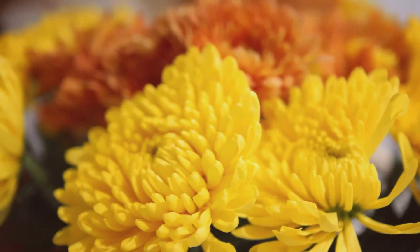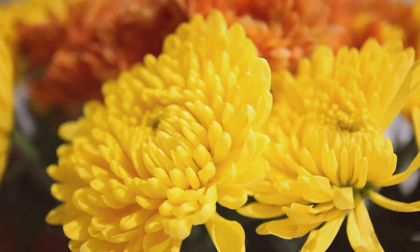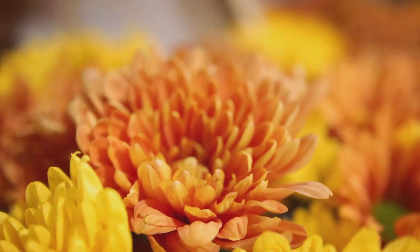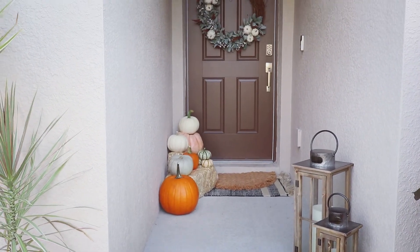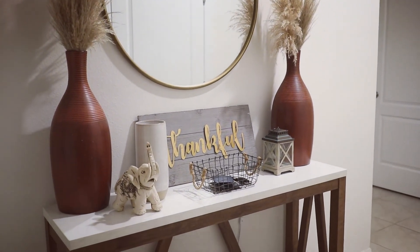What's up beautiful people! My name is Rachel, welcome back to my channel. This video I am so excited for because fall is my favorite season, and I love how my entryway just came all together. I'm so in love, so let's get started with the video.